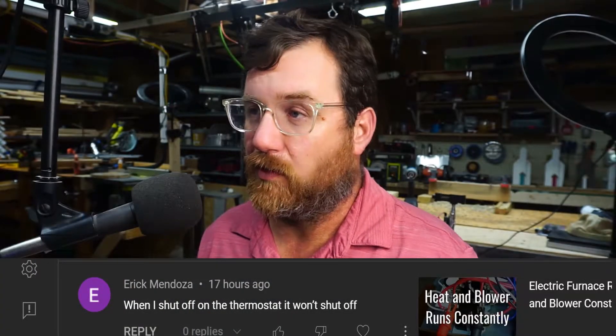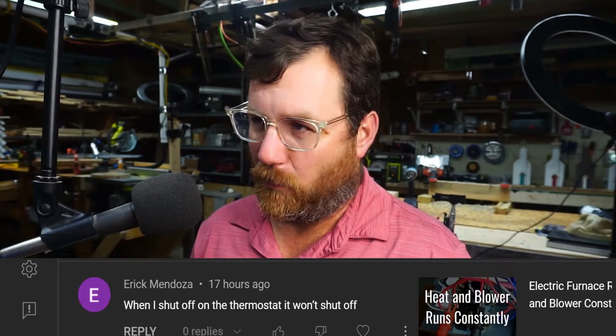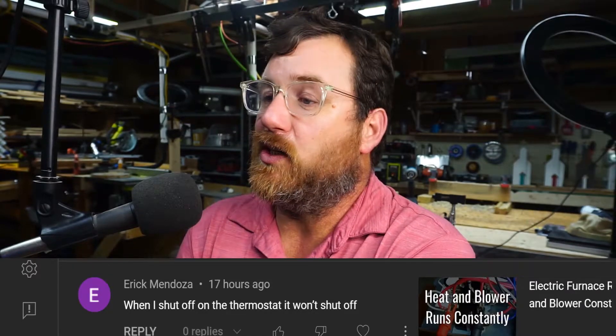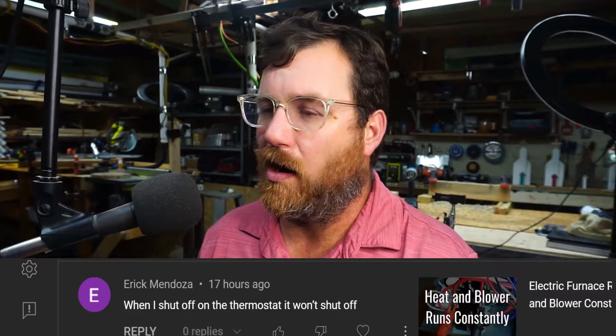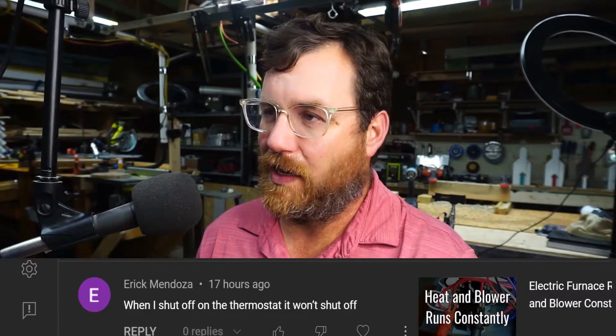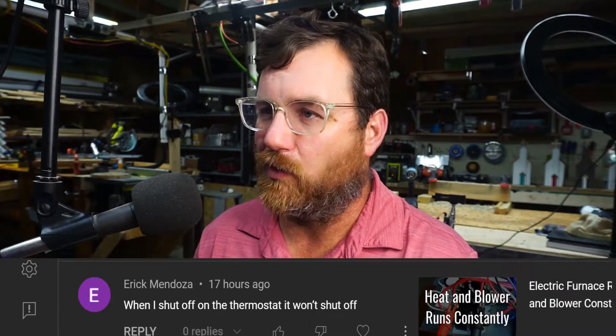I had a comment directed to me about an electric furnace video where the heat and the blower ran constantly. The comment was from a man named Eric: when he shuts off the thermostat, it won't shut off. So if you have an electric furnace that is running constantly, even in the off position,